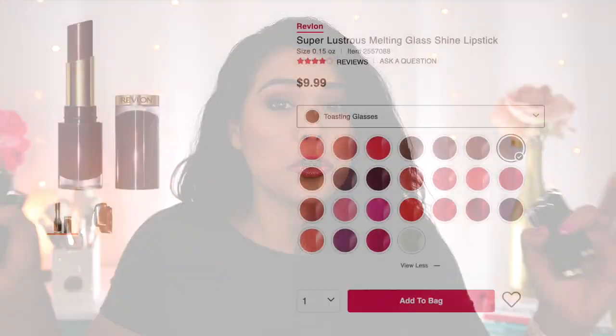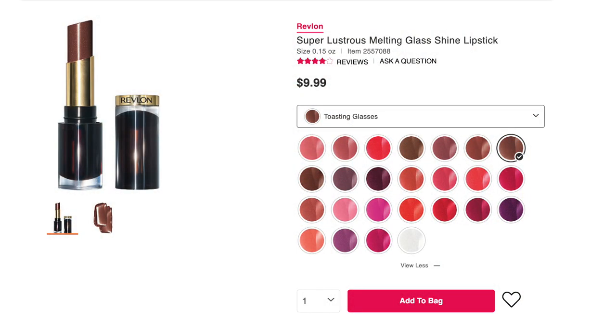Now, I did make an oopsie in that video. I said that I had the entire collection — I was under the impression that I did — but I had no idea that this collection is actually huge. There are 25 shades. I have seven to swatch today, so hopefully you'll still get a good idea of whether or not these will work for you.